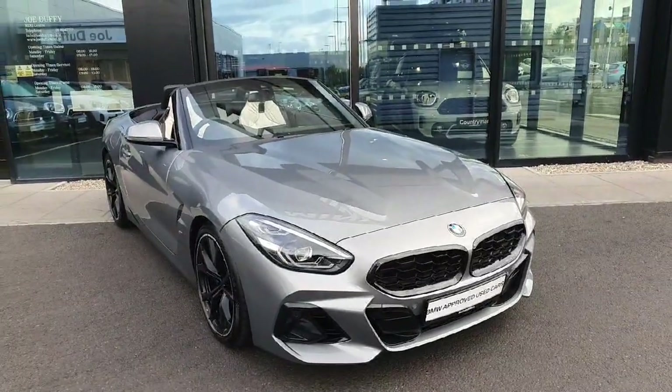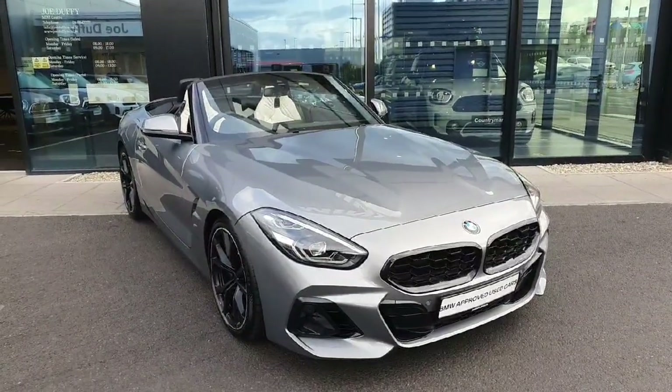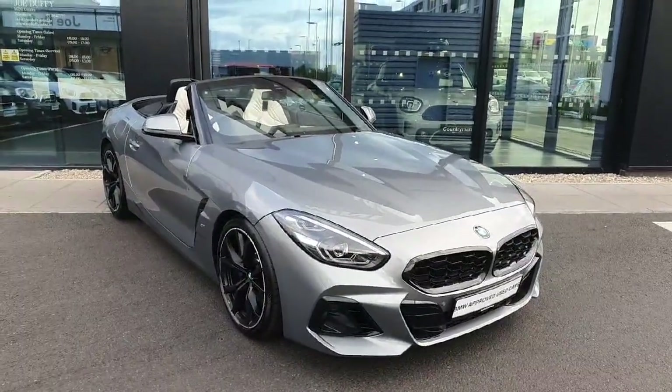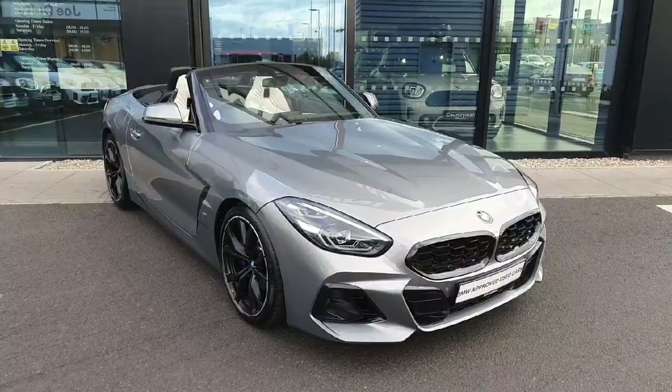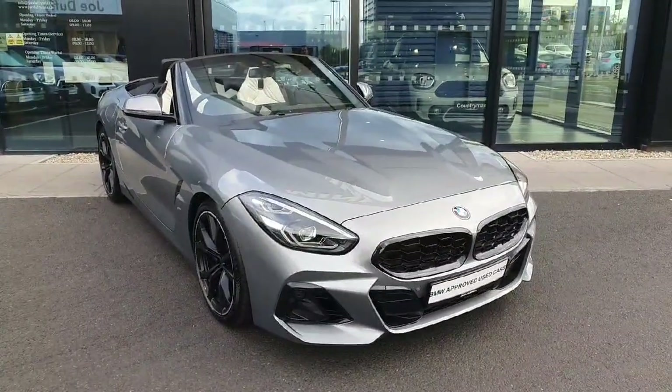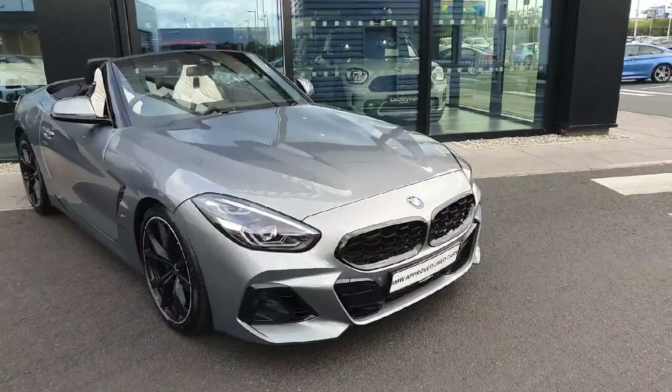Hello everyone, welcome to Joe Duff BMW here in Charlestown. My name is Fernando and I'm going to introduce you to this stunning 2023 Z4 S-Drive 20i M Sport. The car is finished in this gorgeous skyscraper gray, so let's start in front here.